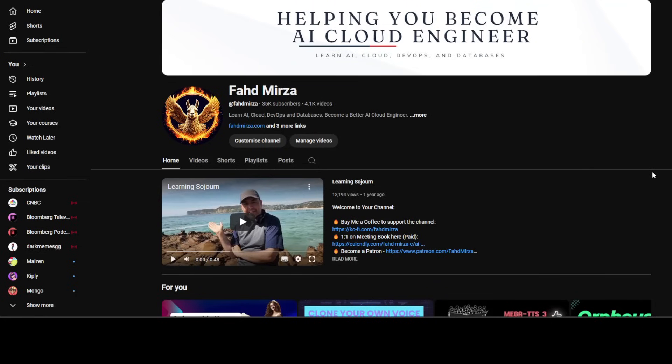If you like the content, please consider subscribing to the channel. If you're already subscribed, please do me a favor and share it among your network, as it helps a lot. Thank you for watching.